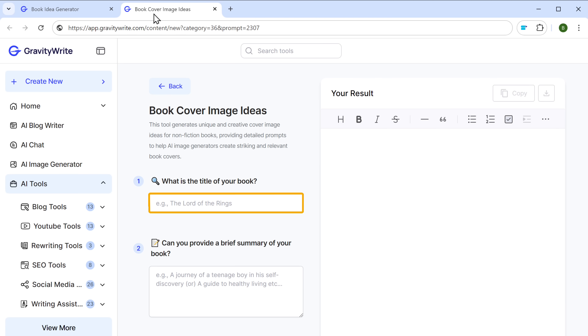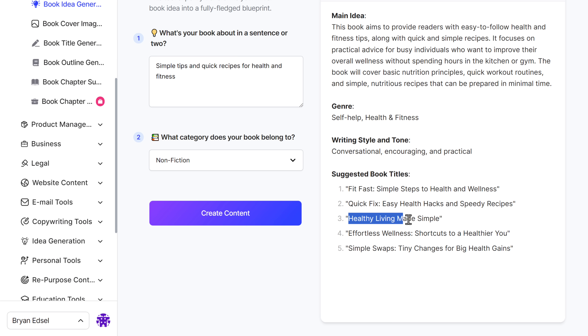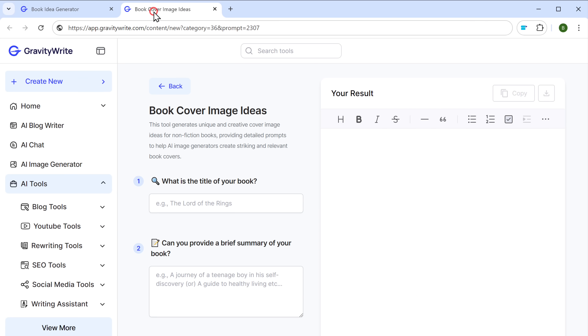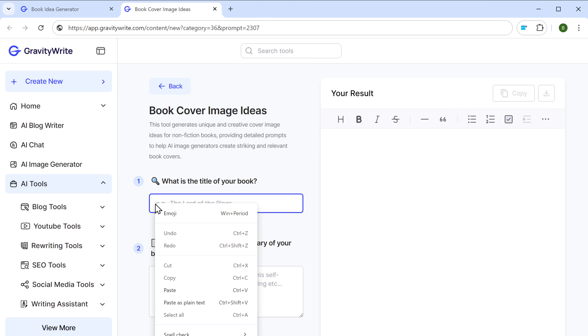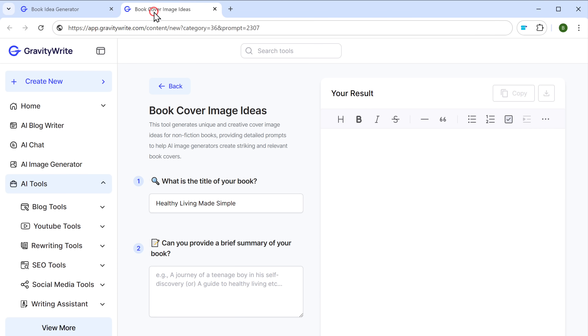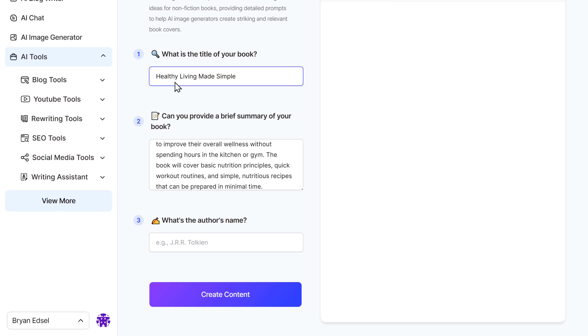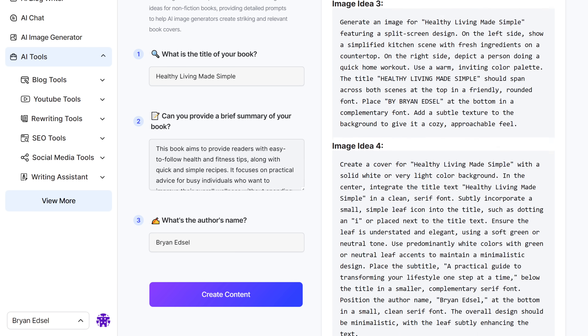To get the best results, here we need to enter the title and the main idea of our book. So let's go back to the previous tab and copy the title you like, come back and paste it here. In the same way, copy the main idea and paste it here. Now enter the name of the author. And once you're done, click create content. You will get five different prompts for your book's cover image. Now let's use one of these prompts to create the cover image of our book.